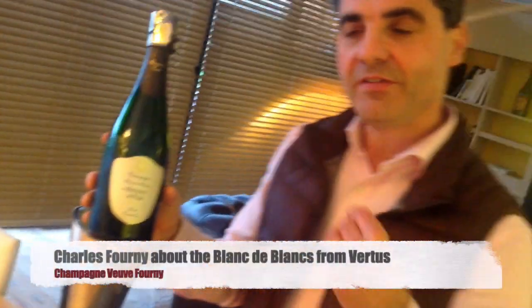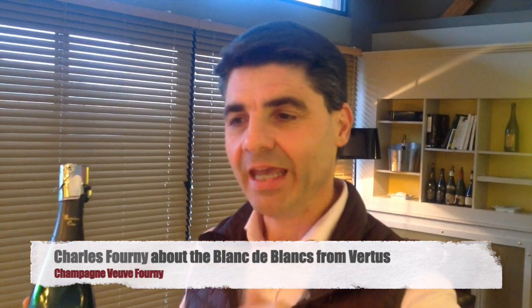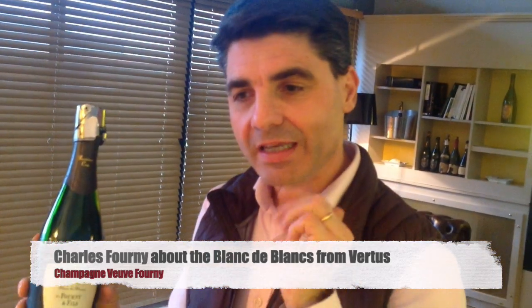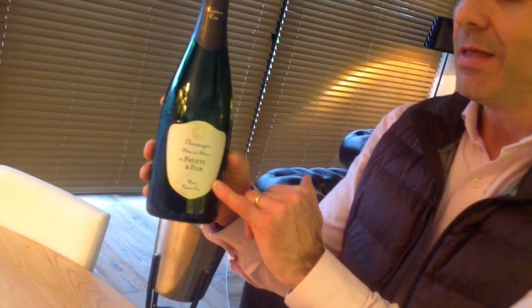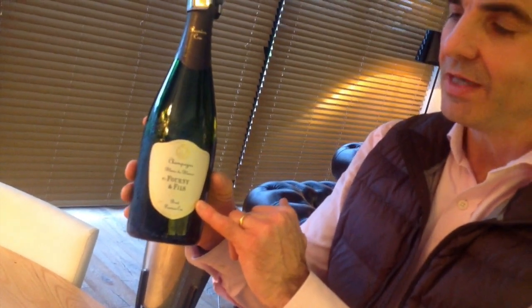And in this one, it's mainly 2014 — that's the first step of the tasting, when you have the power of the fruit. And after, it keeps a long time in your mouth. It's due to reserve wines. Reserve wines means vintages together, and it's mainly here 2013, 2012, 2011, and the little reserve of many, many years.